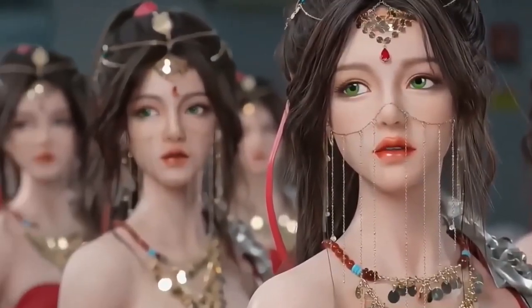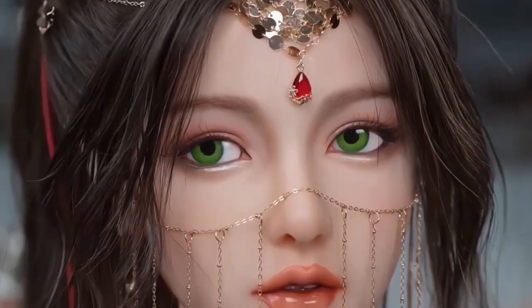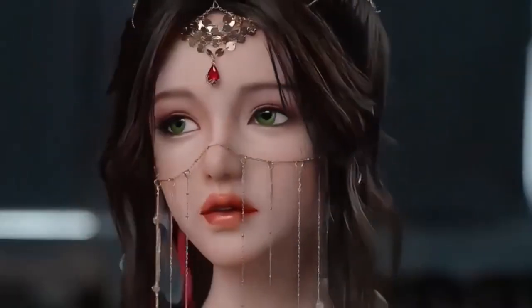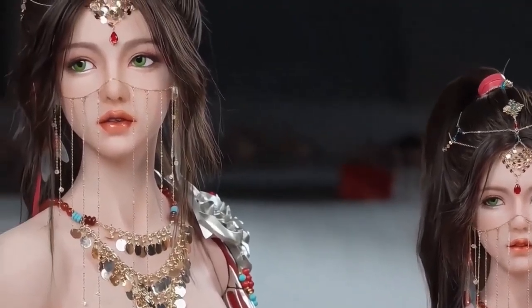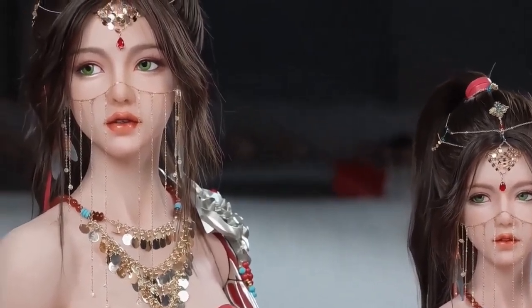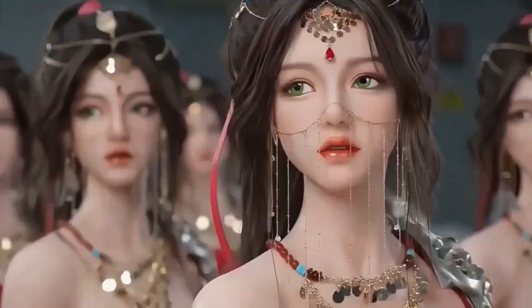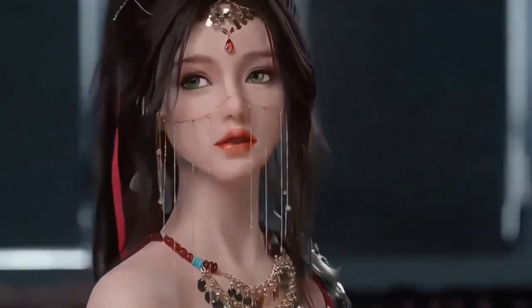Glass eyes that track movement, fully implanted hair, and a precise facial structure give her a striking presence. Only 1,580 units of Amy exist, with 500 reserved for the Chinese market, adding exclusivity to her lore. Whether standing still or holding a lifelike pose, Fukoto Amy blurs the lines between sculpture and machine, designed for collectors, creatives, and futurists alike.